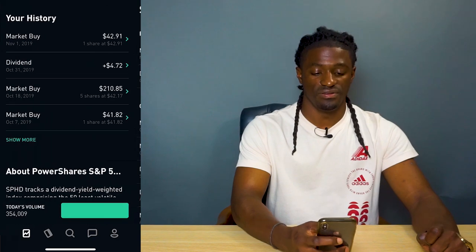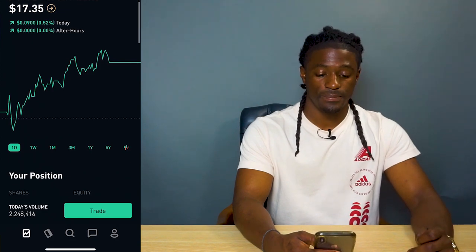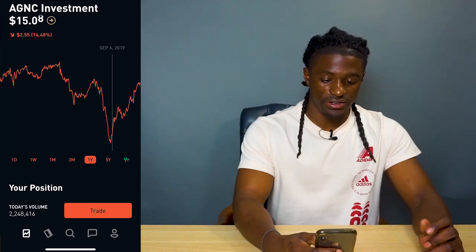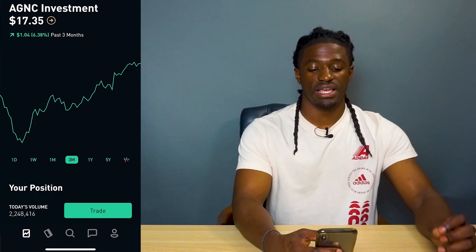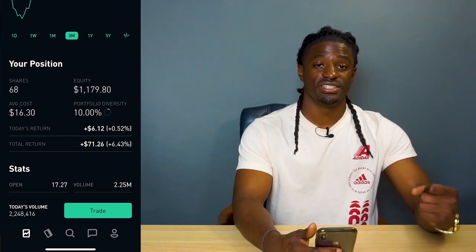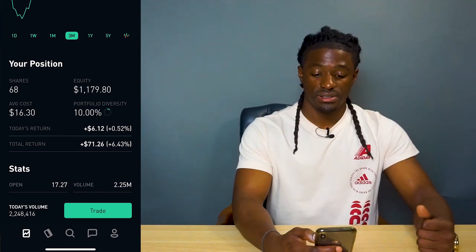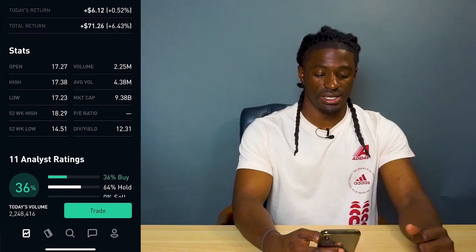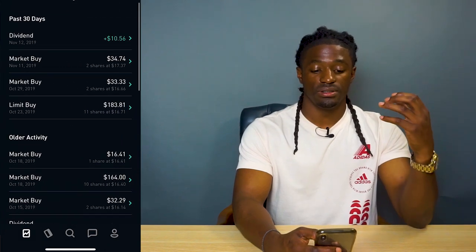The next is a high-yield dividend company — AGNC. This company is actually down 1.48%, but if you got in around September you got it at a good price because it had a major rebound over the last three months, up 6.38%. I have an equity of $1,179.80, I own 68 shares, and I'm up $71.26 — that's 6.4%. The dividend yield on AGNC is 12.31%.